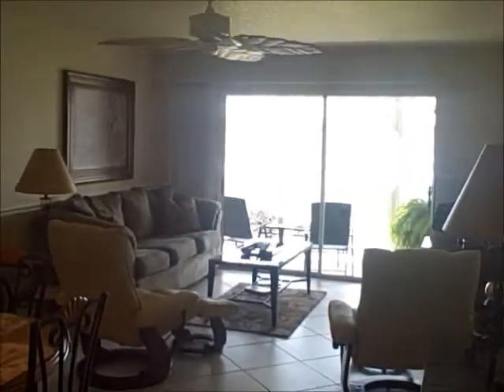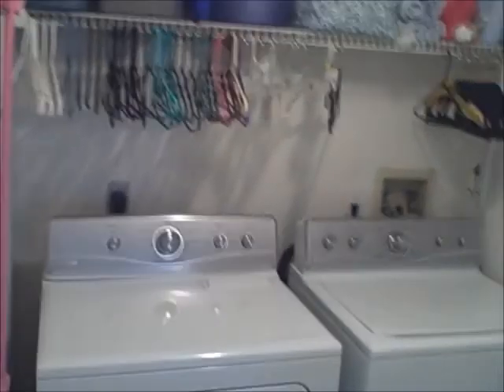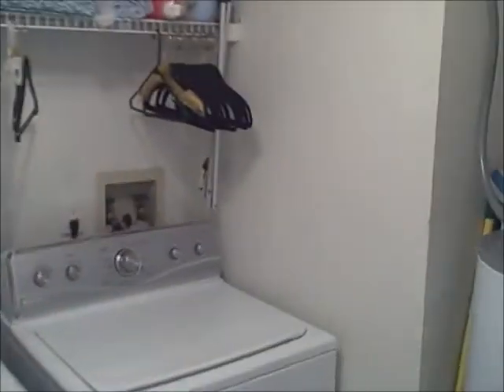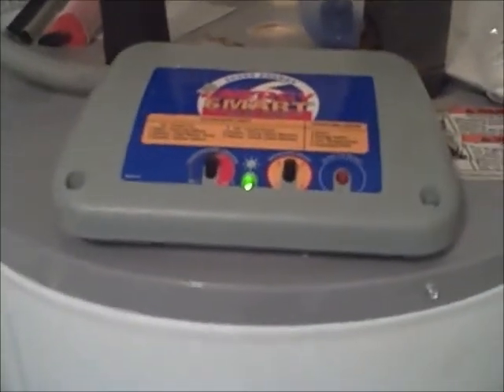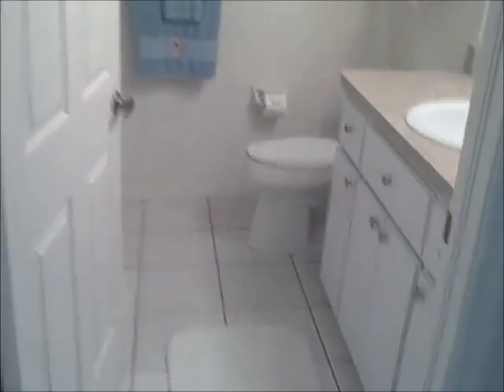Over here you have an indoor laundry facility with space for your washer and dryer, and the water heater is inside here. This one even has a nice feature — a programmable thermostat for the water heater.